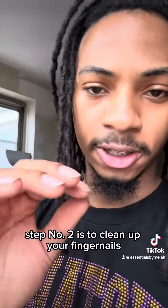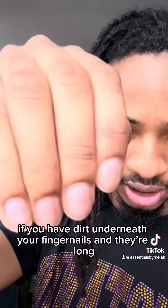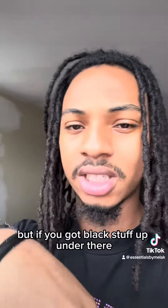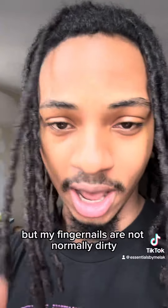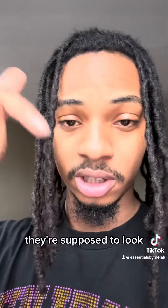Step number two is to clean up your fingernails. If you have dirt underneath your fingernails — it's okay if they're raw or clean — but if you got black stuff up under there... I tried to make mine dirty for the purpose of this video, but my fingernails are not normally dirty. This is how you want them to look — I'm gonna show you how they're supposed to look.